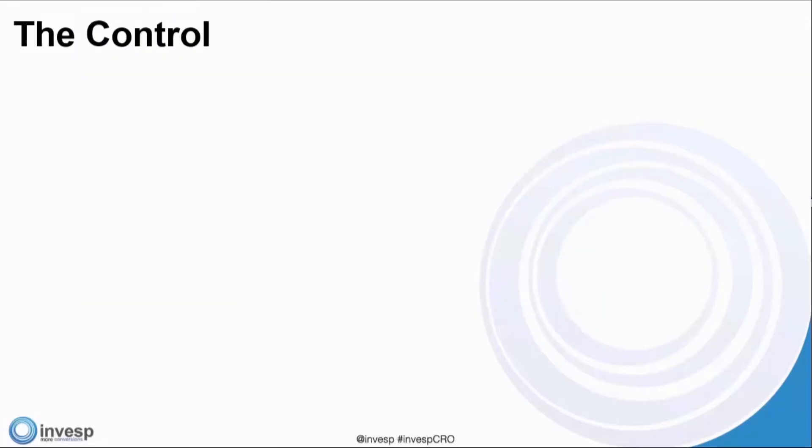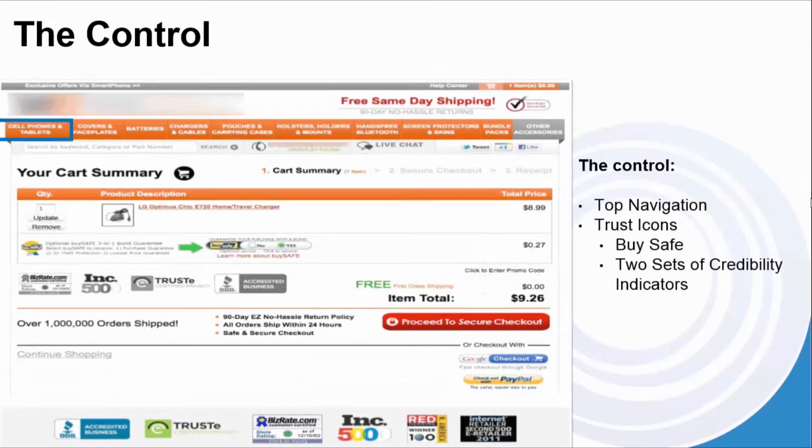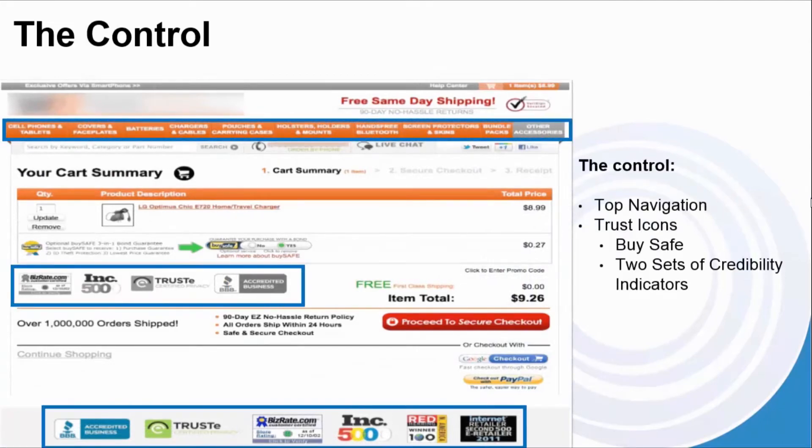Based on that hypothesis, here's what we came up with in terms of the designs. First, you're going to see the control. You'll notice there is a top navigation and trust icons in many different places. There's also something called BuySafe — more of a trust icon — and a two-set of credibility indicators near the proceed to secure checkout button and at the bottom of the page.